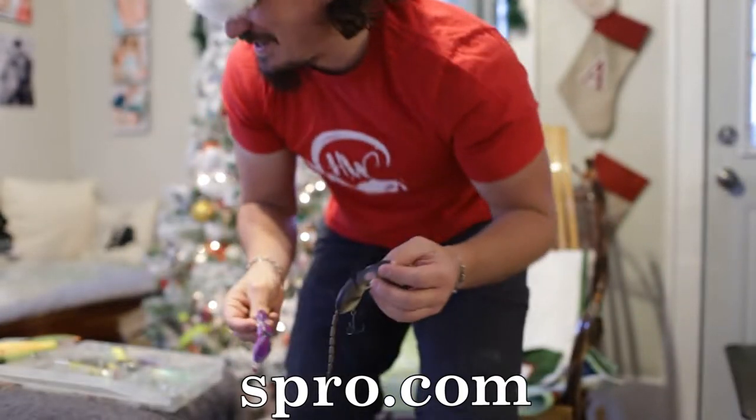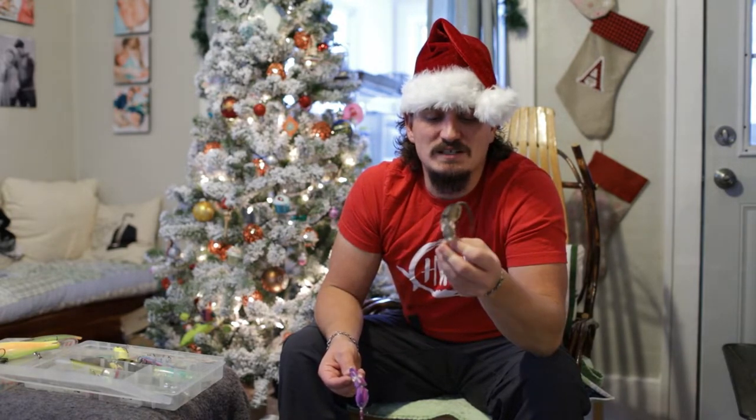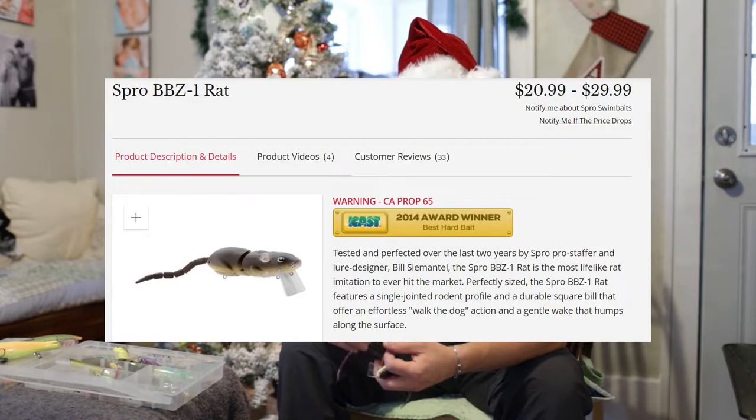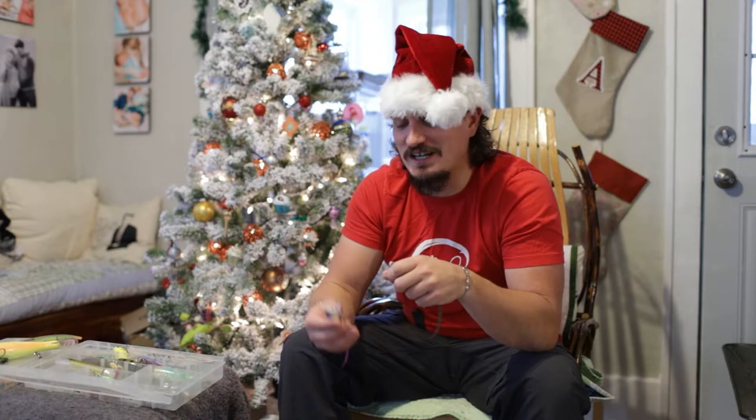Hopefully you guys can see that. This is basically a $30 bait — some places you can find it for $20. This is a BBZ One Rat. If you go to spro.com, you can find some really cool realistic wake baits like these. These rats, they also have other swim baits. Now some of these lures run up to $40 — not something that most anglers are going to go and buy for themselves. But for a cool Christmas gift for somebody, one of these is really, really cool. Any North American fish could potentially hit one of these. Freshwater fishing, these are a lot of fun.